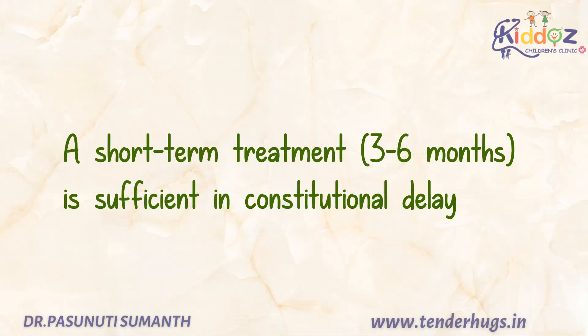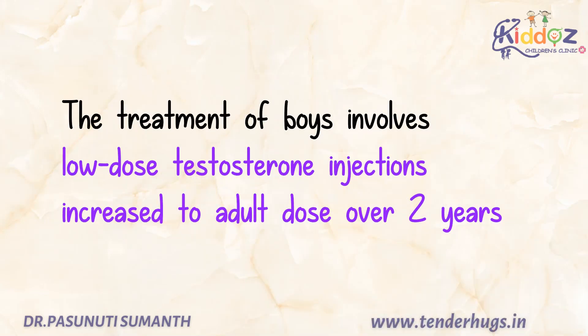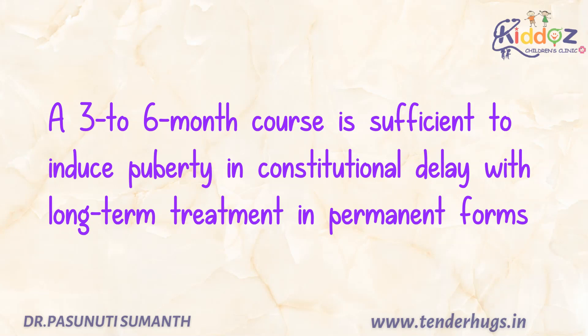A short-term treatment of three to six months is sufficient in constitutional delay. Treatment of boys involves low dose testosterone injections, which is increased to adult dose over two years. A three to six month course is sufficient to induce puberty in constitutional delay, with long-term treatment required in permanent forms.